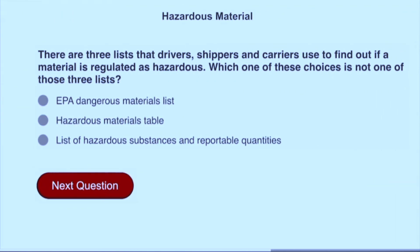There are three lists that drivers, shippers, and carriers use to find out if a material is regulated as hazardous. Which one of these choices is not one of these three lists? EPA dangerous materials list.